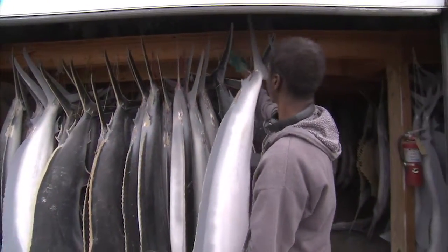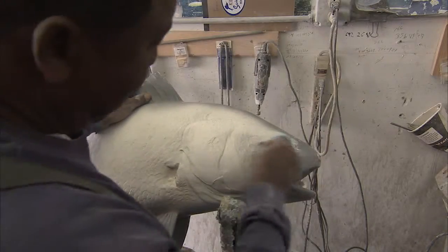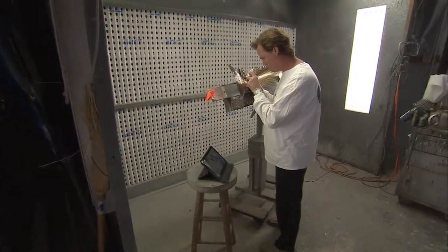With that photograph, we can make the fish look exactly like their catch. Once we have the dimensions, the weight, and the size, and the photograph, we select a mold that matches the fish, and then we cast it in fiberglass. We install a glass eye and artificial teeth, so there's no need for any real parts, and then we paint it according to the photograph.